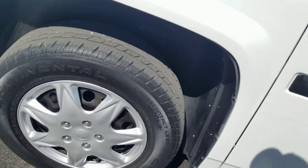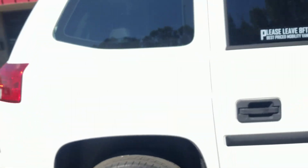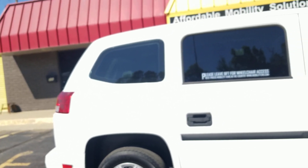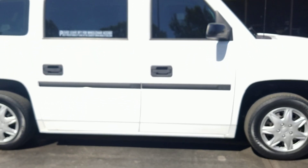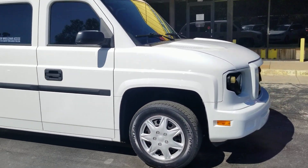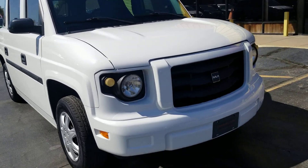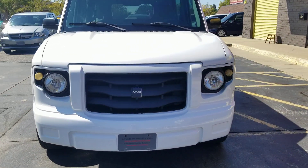All these tires are about 8/32nds, so they're not brand new but they do have some tread left on them. We've got tinted windows — it's a nice clean van. I'm not saying it's perfect condition, but it's very clean for a 2014. Looking for dents or little scratches in the paint — it's a nice clean van. You can definitely tell that by the pictures and the videos.